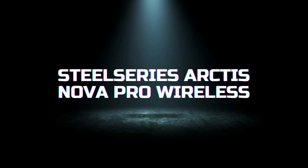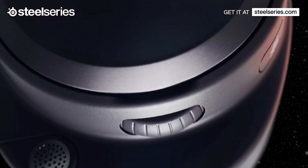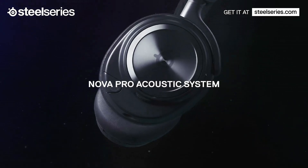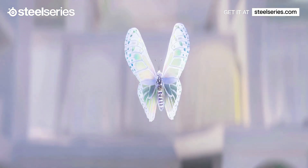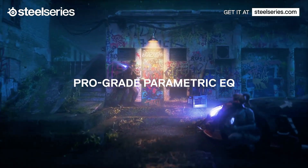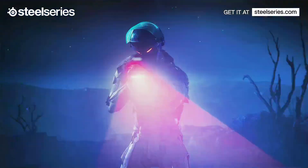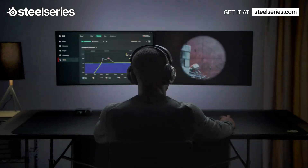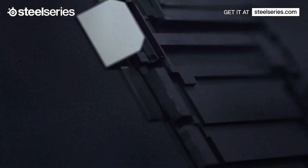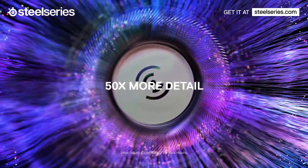Finally, our top choice for the best wireless gaming headset of 2024 is the SteelSeries Arctis Nova Pro Wireless, renowned for its exceptional sound quality and advanced features. These headsets feature high-fidelity audio drivers and the innovative Sonar software suite, which provides immersive 360-degree spatial audio. The Arctis Nova Pro Wireless offers dual wireless connectivity, allowing you to switch between 2.4GHz and Bluetooth seamlessly. The active noise-cancellation technology blocks out background noise, ensuring you stay focused on the game. The Infinity Power system provides continuous power by swapping batteries, giving you unlimited playtime.